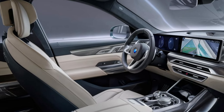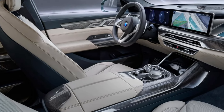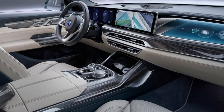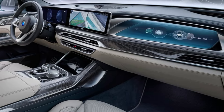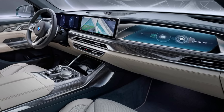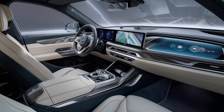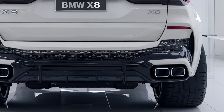The spacious interior is designed for maximum comfort, with supportive seats that provide heating, ventilation, and massage functions. The rear seats are equally comfortable, ensuring all passengers enjoy a first-class experience. The X8 also features a customizable ambient lighting system and panoramic sunroof, adding to the feeling of openness and luxury.